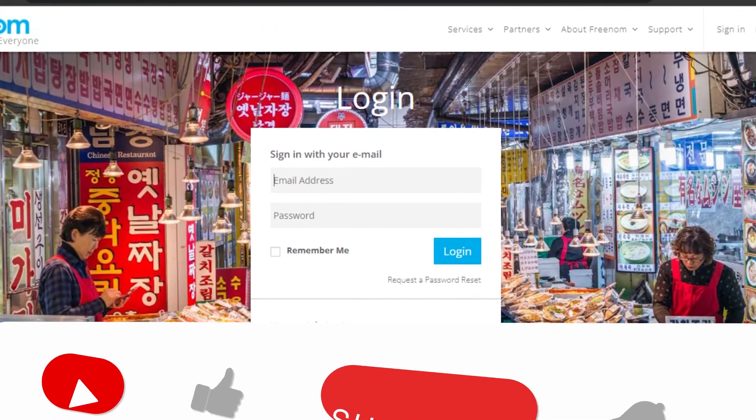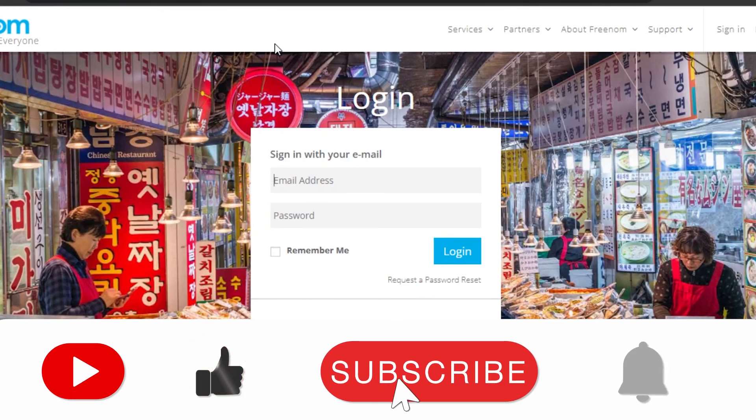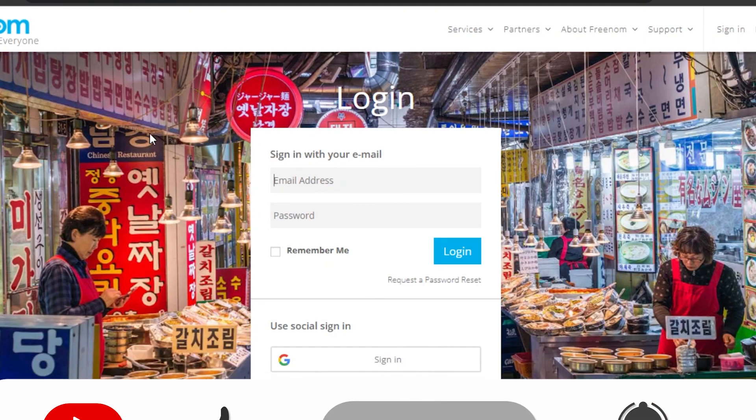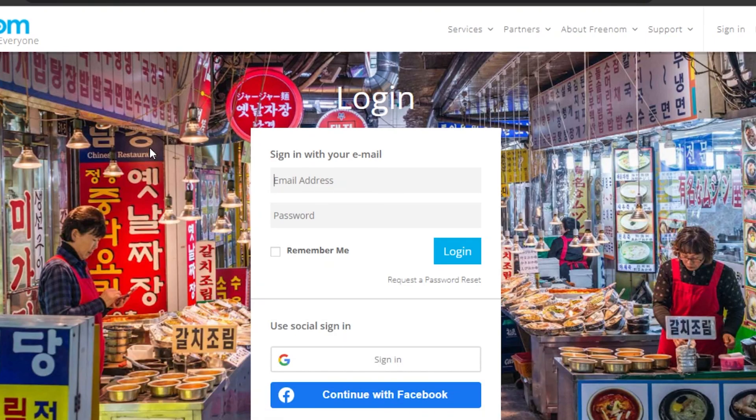I hope that I was a big help to you and now you know how to get a free domain name. Don't forget to give this video a big thumbs up and subscribe to the YouTube channel.